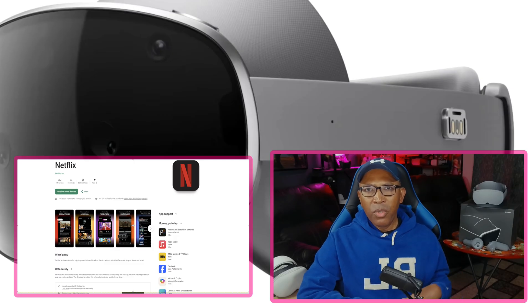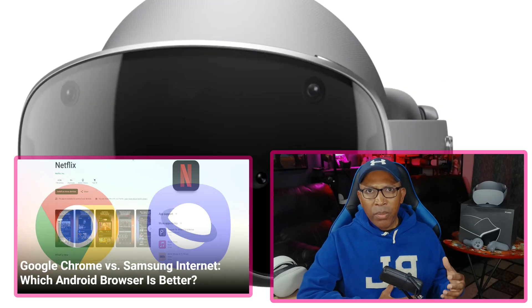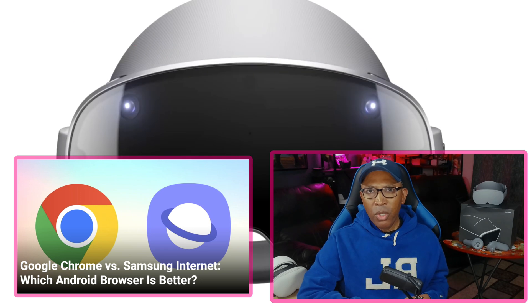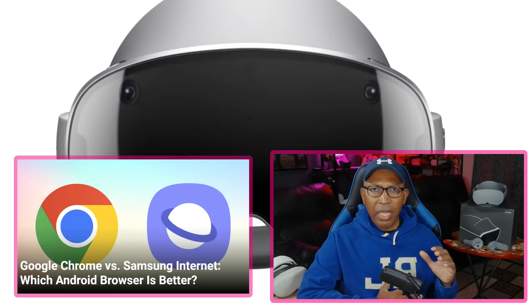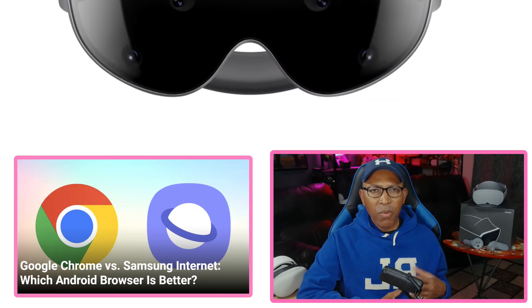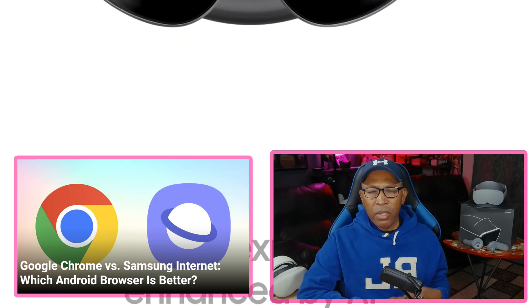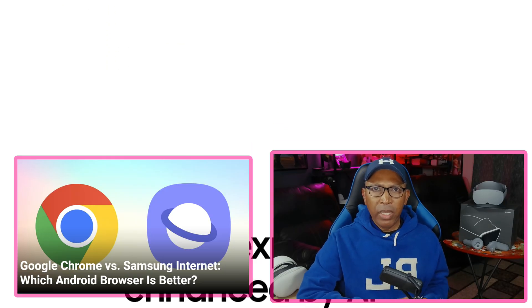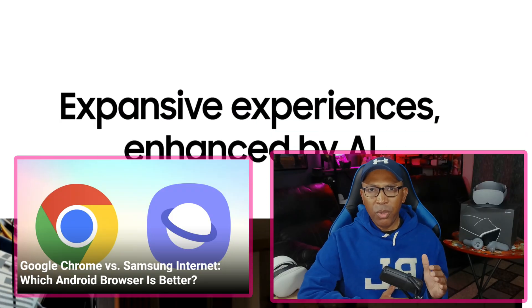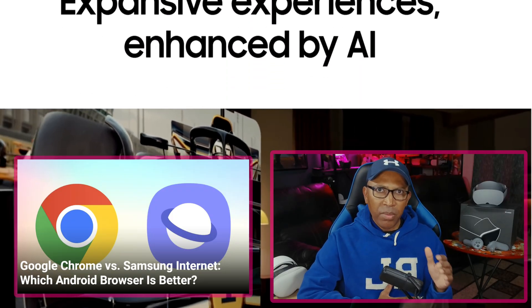Coming in at number three — when it comes to browsing the web, the Samsung Internet Browser is the best for me. This is by far the best experience when it comes to going on the internet and looking for stuff, because the interface is very smooth, clean, and goes straight to the point. If I want to look for something on the web, this is my go-to app right now. But I have to be honest — it's not perfect; there are some limitations.